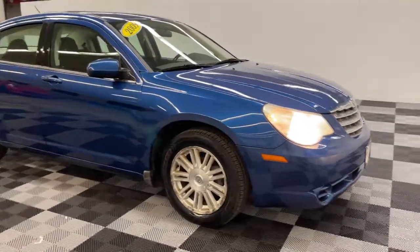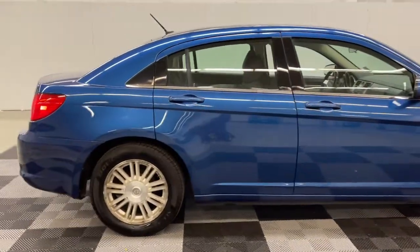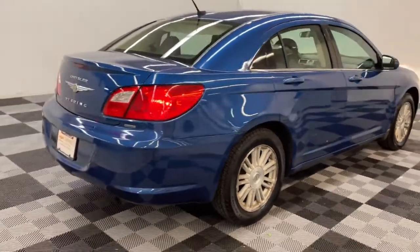Get a feel for the 2009 Chrysler Sebring. With less than 150,000 miles on the odometer, this vehicle provides excellent value.